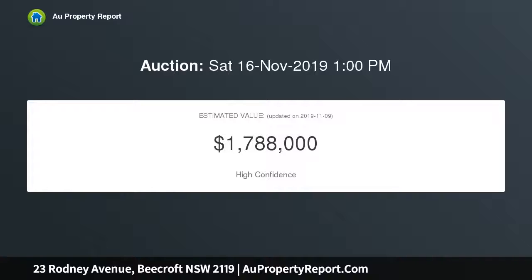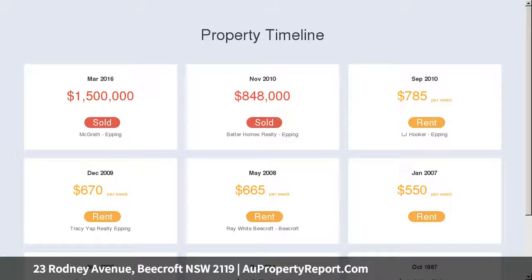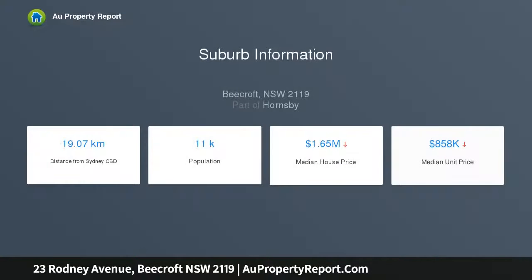Bright front lounge and dining flowing to a versatile entertainers patio. The rear open plan kitchen space extends seamlessly to the yard, private alfresco entertaining, plus an in-ground swimming pool and chef-inspired designer kitchen with quality appliances.